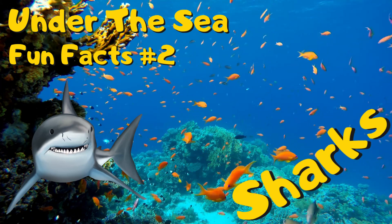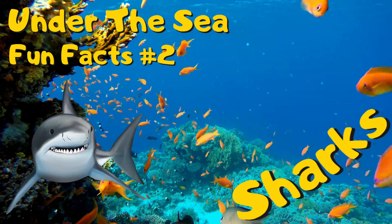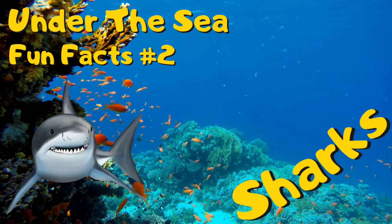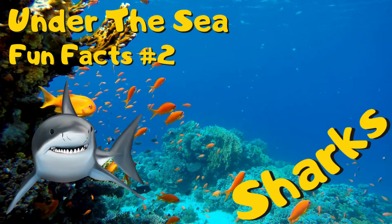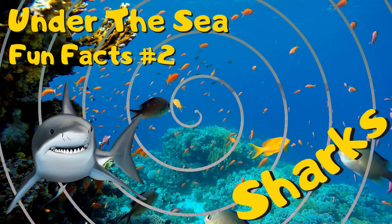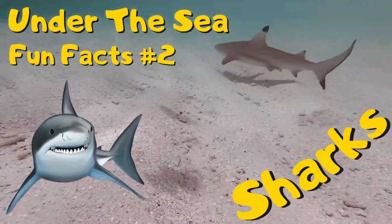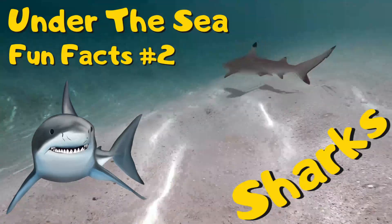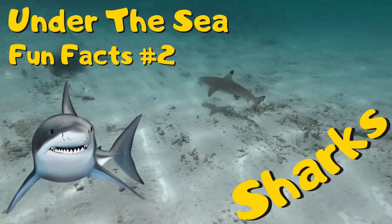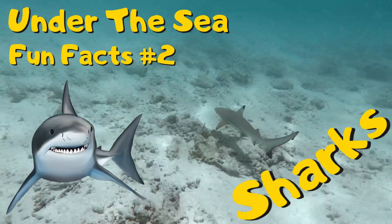Hi everyone, it's JJ. Today we're going to be looking at one of the ocean's most magnificent creatures, the shark. Now did you know that there are around 500 species of shark and these are separated into between 30 and 40 different shark families. Some of the most common species include the tiger shark, the great white shark, the whale shark and the bull shark, and many more. Today we're going to be looking at a selection of these sharks and learn some fascinating facts about them. Let's dive right in.